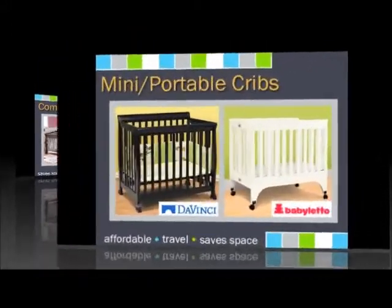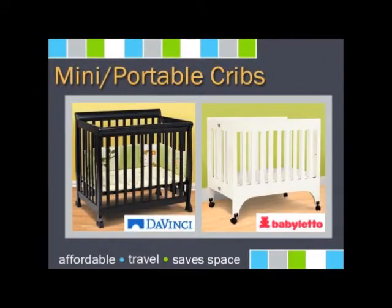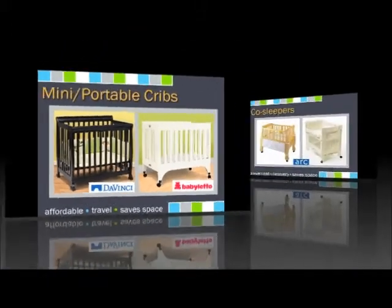Mini-cribs are great for small nurseries or for grandma's house. They tend to be less expensive, smaller, and some portable cribs can be folded to move from room to room or store when not in use. Many of the mini-cribs will even convert to a twin bed.